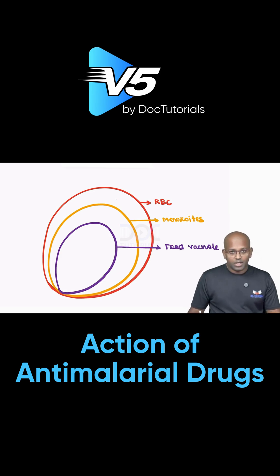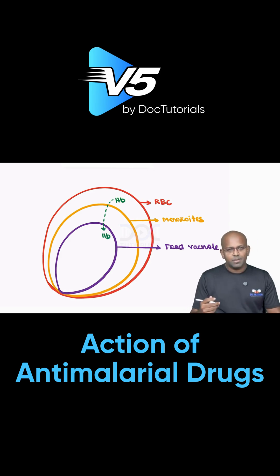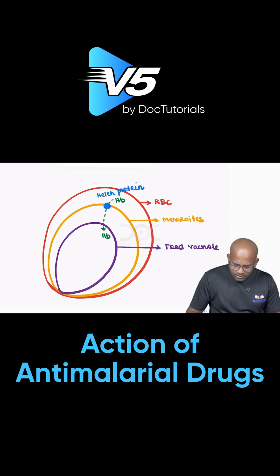The merozoites will be taking up hemoglobin from the RBCs into the food vacuole. Even though they utilize multiple different mechanisms of energy production, one mechanism is hemoglobin intake. Hemoglobin is taken up inside the merozoites with the help of a protein called kelch protein, which is present on the surface of the merozoites and is responsible for hemoglobin uptake.